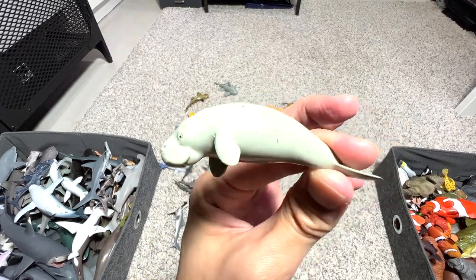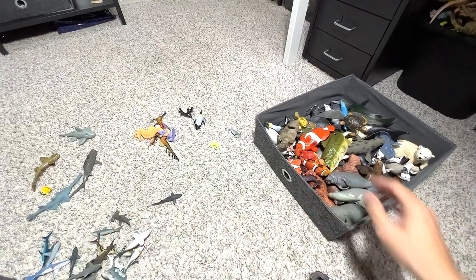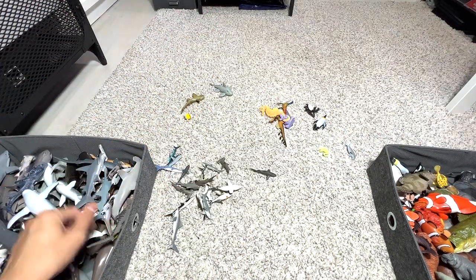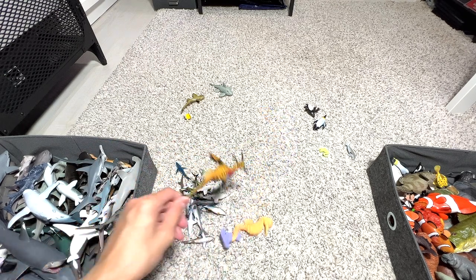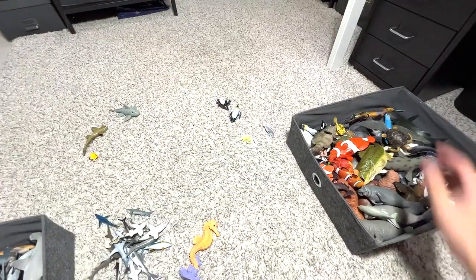A very mini dugong — I'll put it next to the larger ones. A mini sawfish. A tiger shark. These are all minis, so I won't go through all of them. We have a weedy sea dragon — it can be placed here.